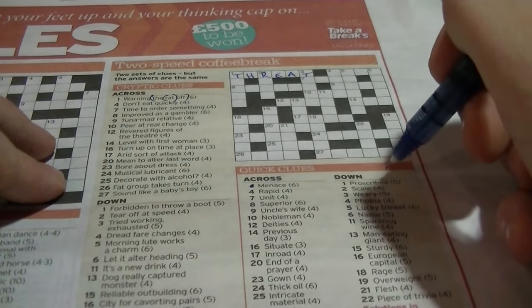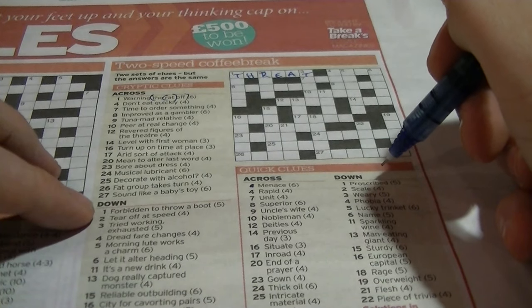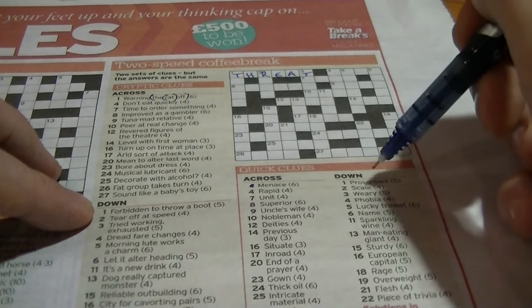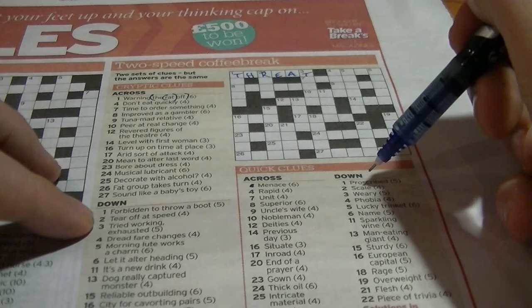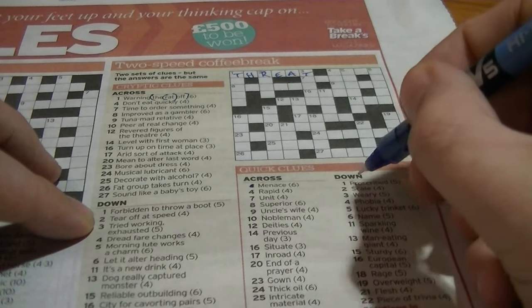One down: 'proscribed' — could mean 'forbidden'. 'Forbidden to throw a boat' — don't know that one. Two down: 'scale' — 'tear off at speed'. 'Tear' is an anagram of 'rate'. On a scale you're rating something.